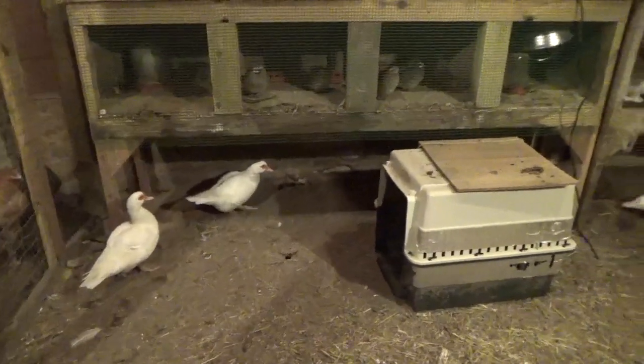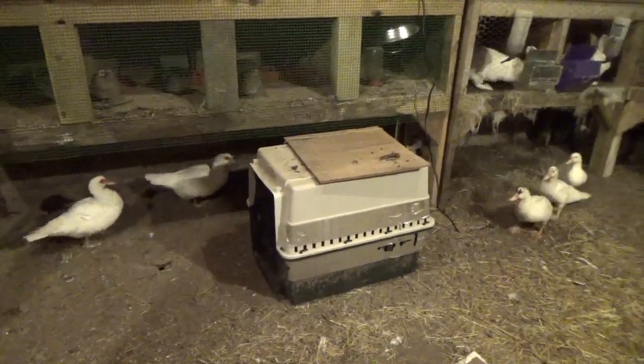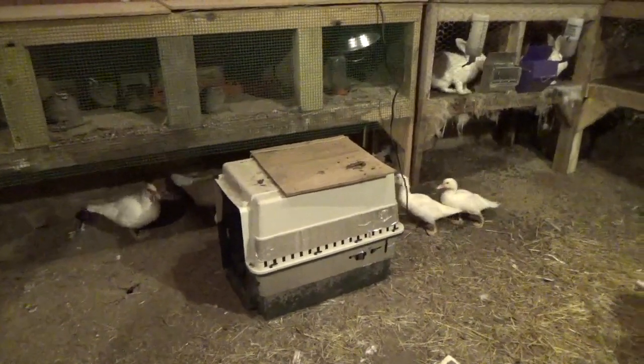Hello everyone, and welcome back. Just out here doing chores, but today we had the first snowstorm of the year. I was up deer hunting and it was going to be so bad up there I had to come back home.